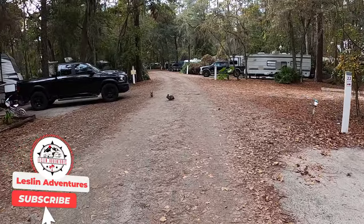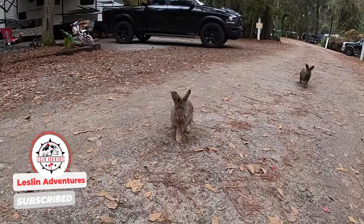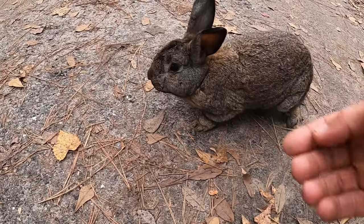We got bunnies here at the campground — look at this! Wild bunnies and they come up to you! Whoa, look at this! All of that coming up next on Leslie's Adventures at Blythe Island Regional Park.